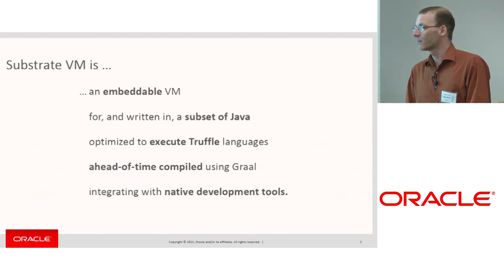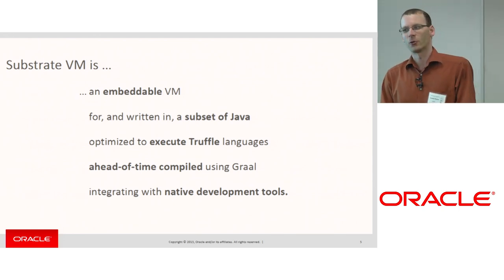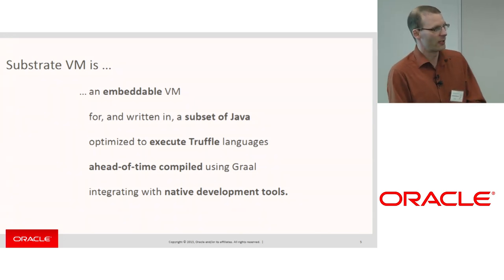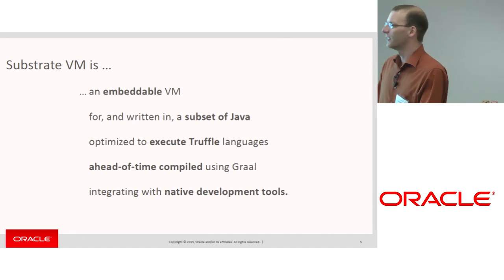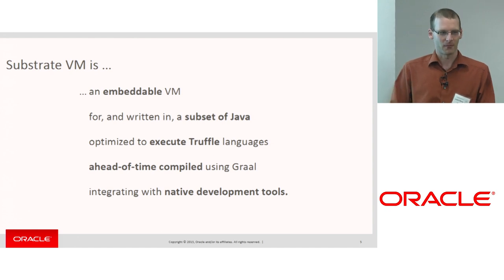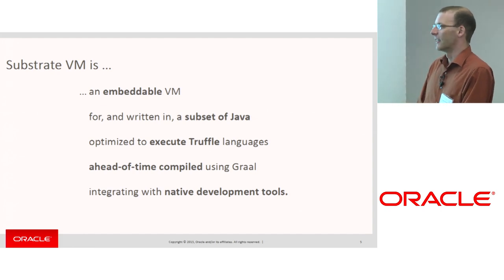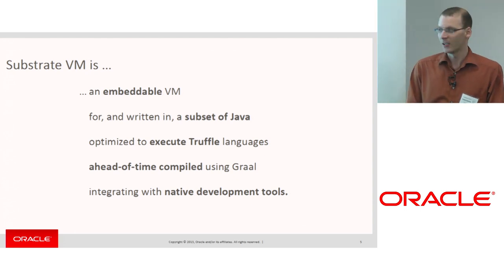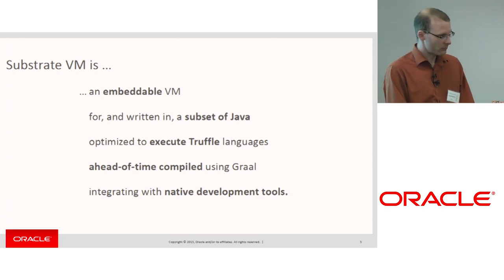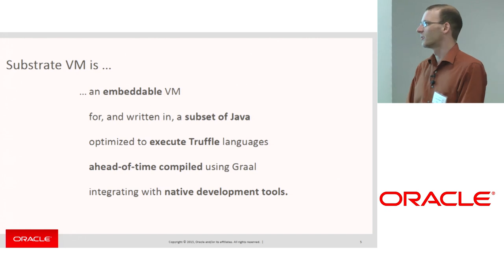The Substrate VM is an embeddable VM. Since we like Java, we also implement it in Java — a low-level version of Java where we don't need features like dynamic class loading and reflection, but we do need extended low-level support like a low-level pointer type. Our goal is not to make a full Java virtual machine but to make as small as possible a runtime environment that has just enough to run our Truffle languages. We ahead-of-time compile the VM and all the Truffle languages using Graal, giving you a standalone executable or shared library that you can debug with standard GDB and profile with standard VTune.